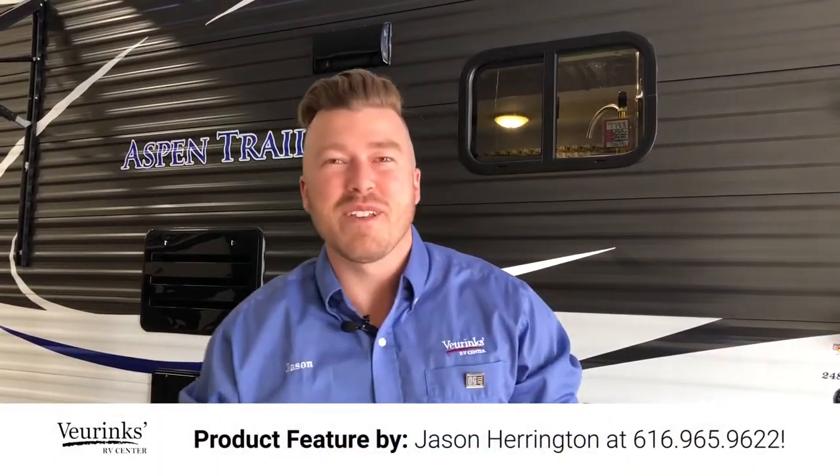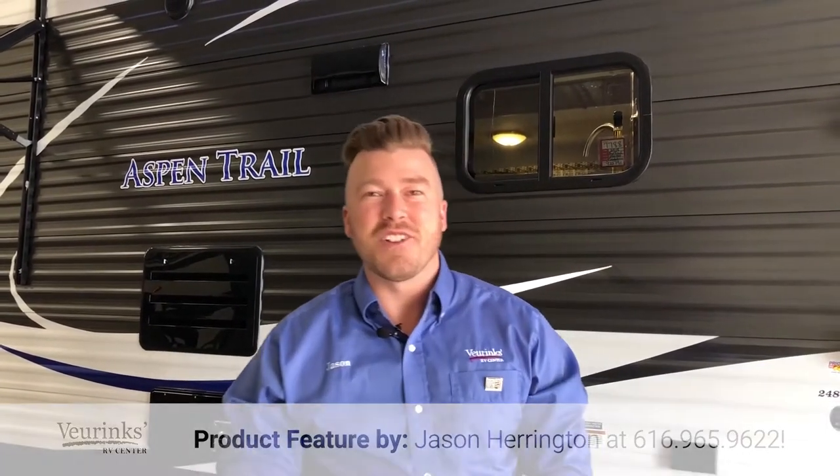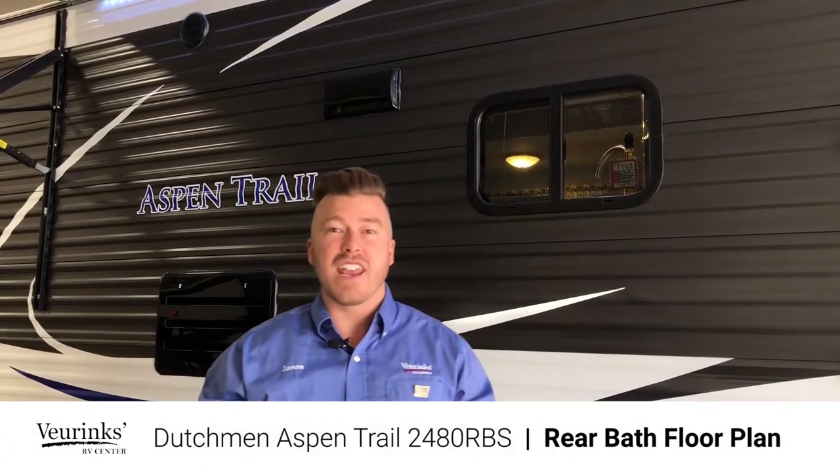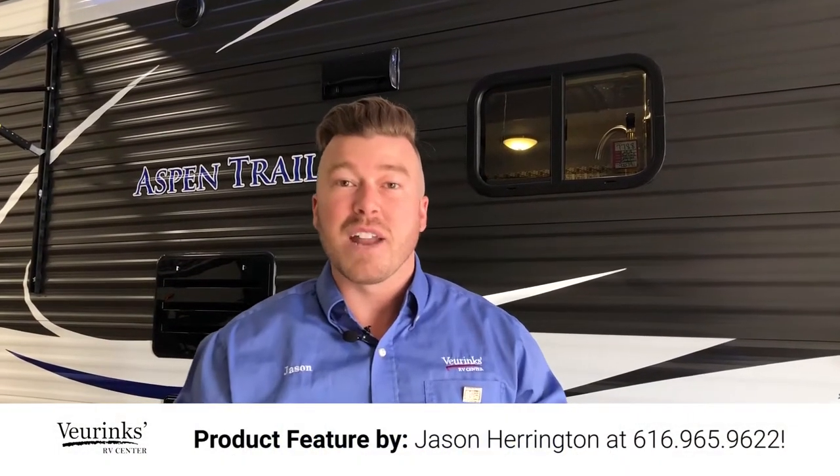Good morning RV family. My name is Jason Harrington here at Virenx RV Center in Grand Rapids, Michigan, where we have been family-owned and operated since 1954. What I have the privilege of bringing you today is the all-new Aspen Trail 2480 by Dutchman RV. We are a dealer for these RVs, not the manufacturer, so if you have any questions throughout this whole video, feel free to give me a call — my number will be at the bottom of the screen.